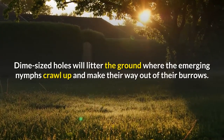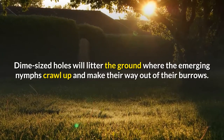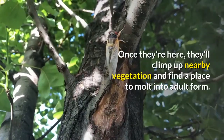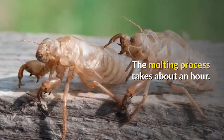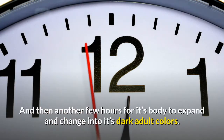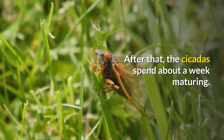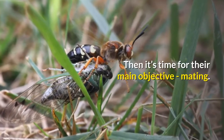Dime-sized holes will litter the ground where the emerging nymphs crawl up and make their way out of their burrows. Once they're here, they'll climb up nearby vegetation and find a place to molt into adult form. The molting process takes about an hour, and then there's another few hours for the body to expand and change into its dark adult colors. After that, the cicadas spend about a week maturing before their main objective: mating.